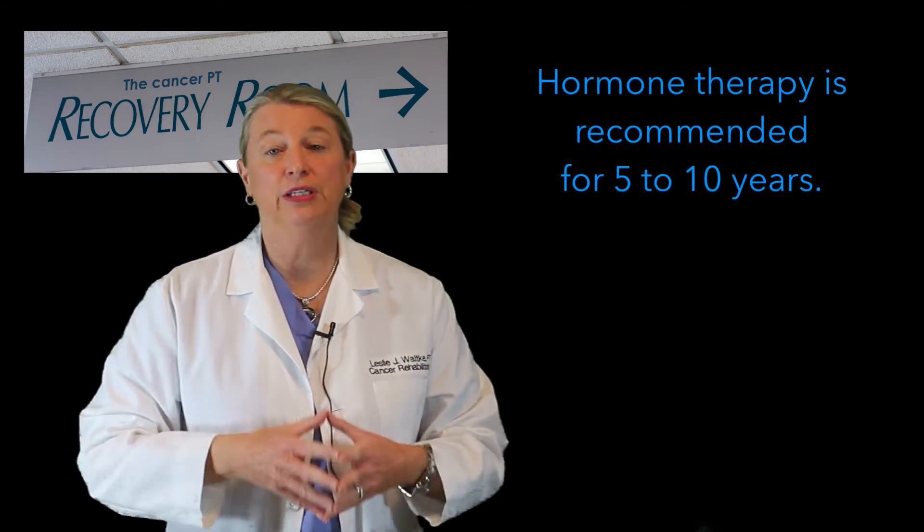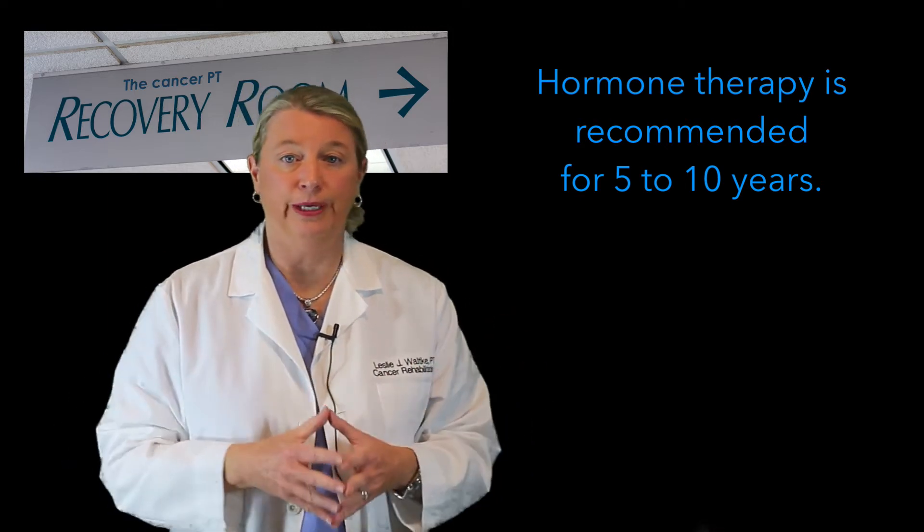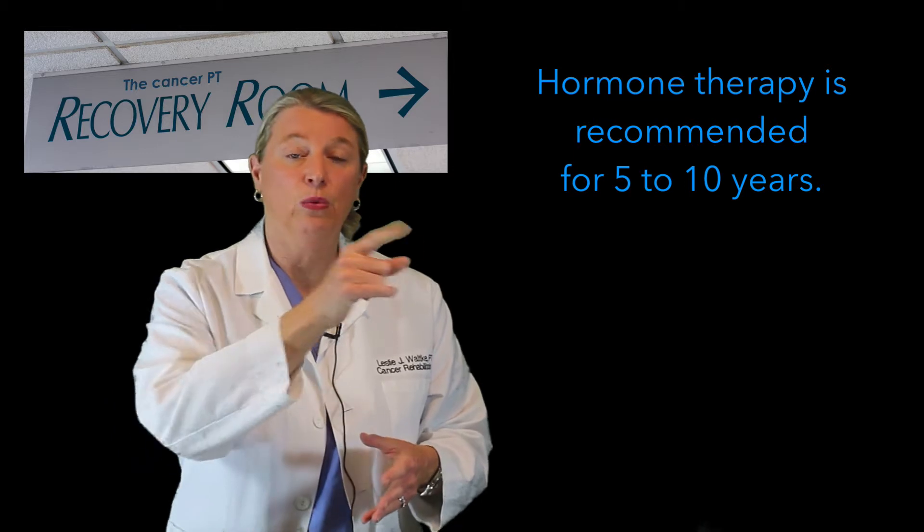So why is this important? Well, hormone receptor positive breast cancers use your hormones estrogen and progesterone to help them grow — and that of course is not good. So on to the medical oncologist on your team. If the breast cancer you've been diagnosed with is ER/PR positive, they may likely recommend you take a pill for 5 to 10 years after the conclusion of your cancer treatment. This is called hormone therapy.